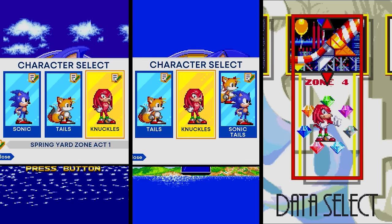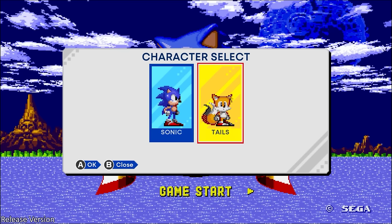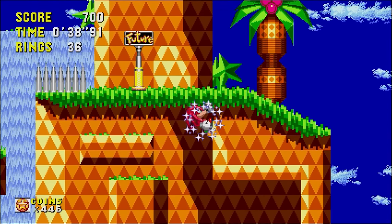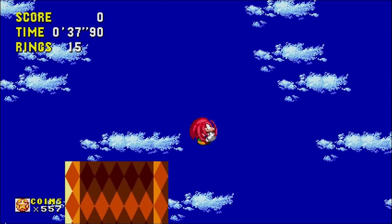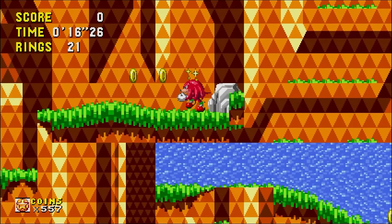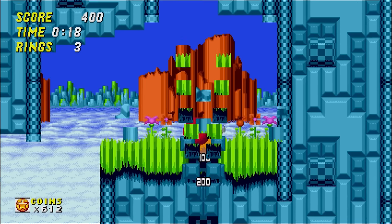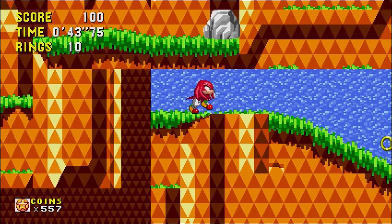The base version of Sonic Origins had Knuckles playable in only three of the four games, leaving him out of Sonic CD — which felt like a huge oversight. Thankfully, that has now been rectified, and our favorite Echidna can glide along in Palm Tree Panic. You can climb up the huge wall you're meant to run up, and even drop down to a spot inaccessible to other characters. And just like the remasters added fly routes to Sonic 1 and 2, Sonic CD now has short alternate paths — pretty cool that they added these.